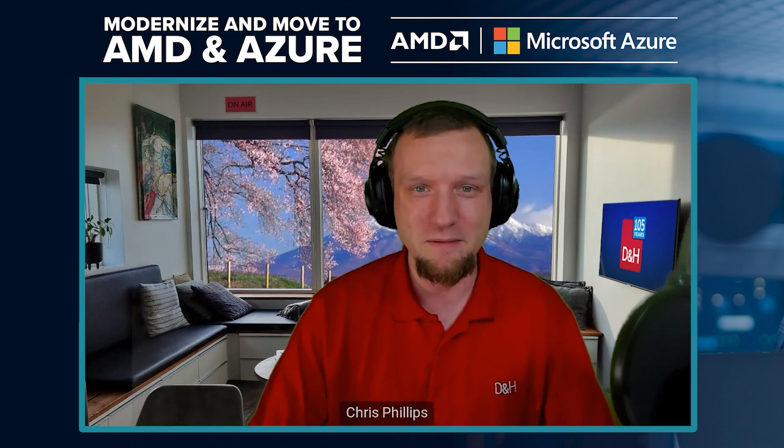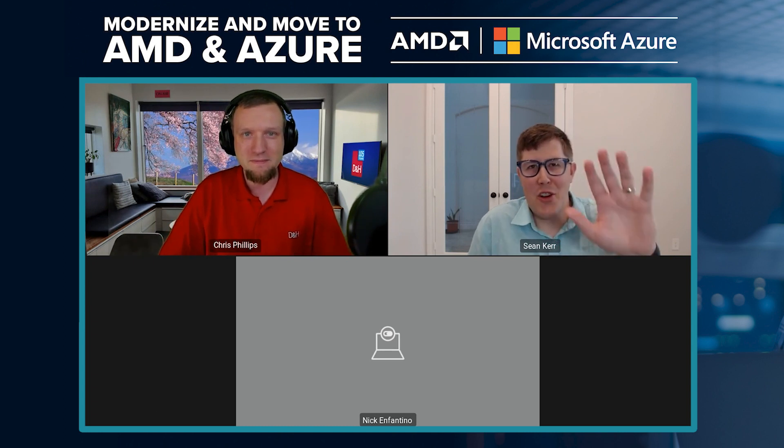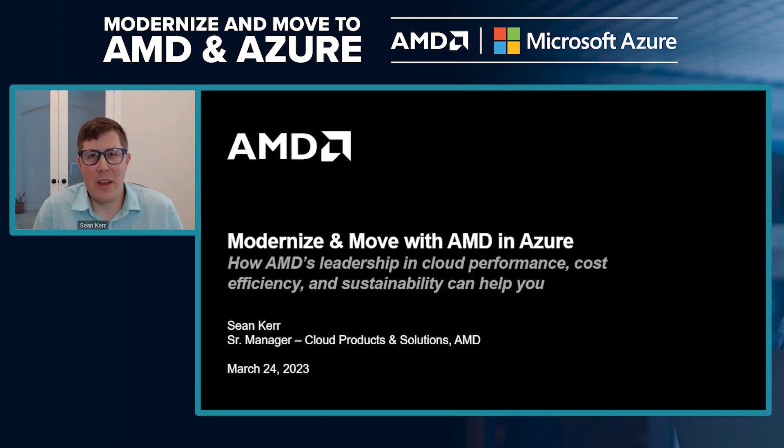It's going great, so excited to be here. Hi everybody, this is Sean Kerr. I'm based in Houston. I work for AMD in the Cloud Business Group. Really excited to talk to you guys about an opportunity to optimize your environments on AMD in Azure, whether it be for modernization or on-premise to the cloud.